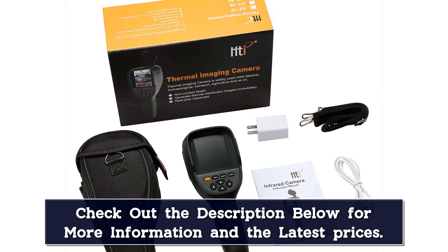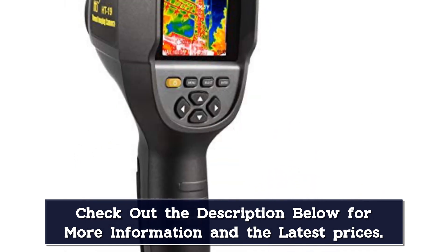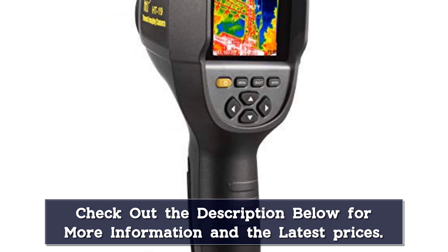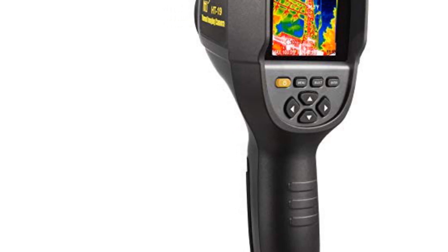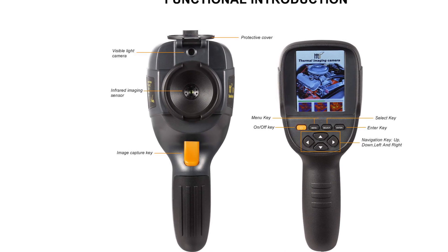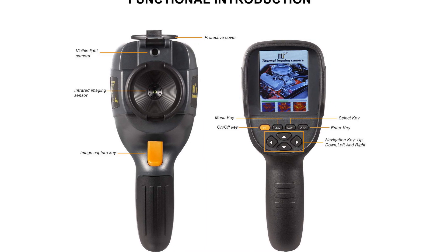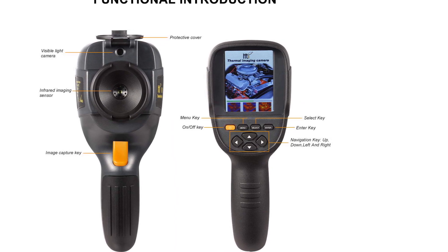It is not tripod-mountable, though, so it might not be the right device for you if you need hands-free operation. The HTI-19's 3GB of built-in memory goes a long way, but it lacks a slot for a separate memory card and doesn't have Wi-Fi, which may be inconvenient for users who would rather transfer images in the field. Another major drawback is that it can produce noisy images, especially in the lower-temperature parts of a scene.